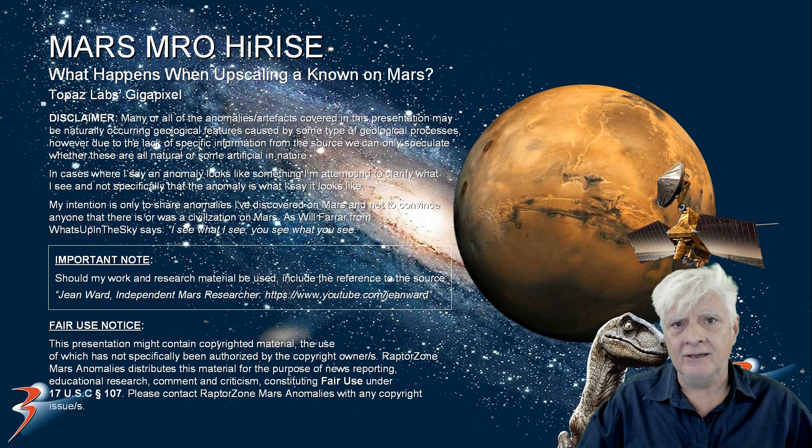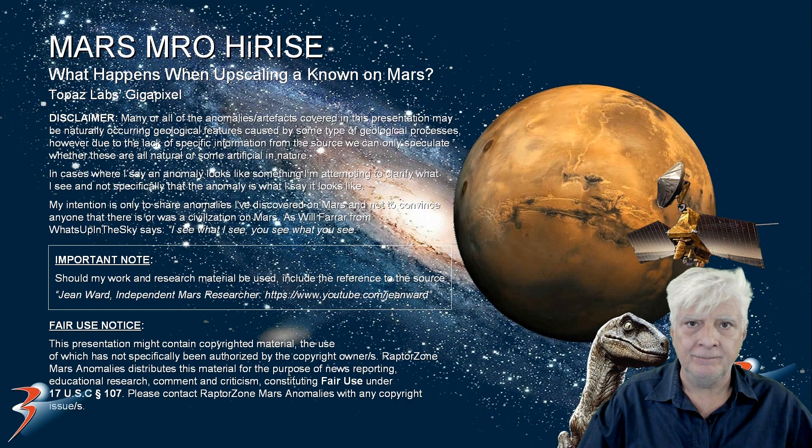But let me know in the comments below what you think. Do you think that using Topaz Labs Gigapixel is a good idea? As you've seen, the results allow us to make out the detail of the rover quite well. I hope you enjoyed this one — if you did, give it a huge thumbs up, share it with like-minded friends, and as always, thanks for watching.